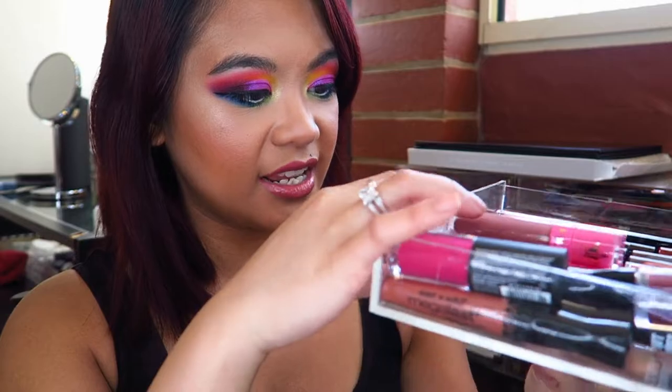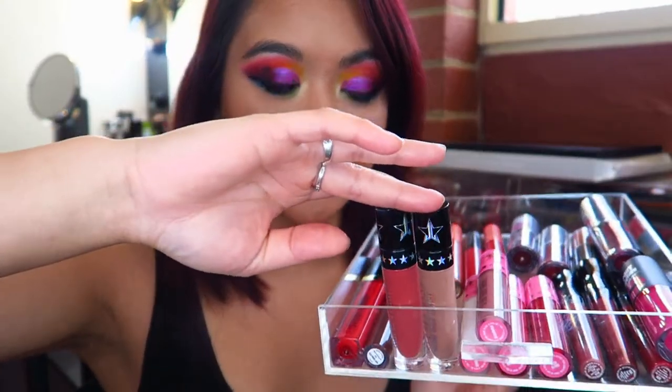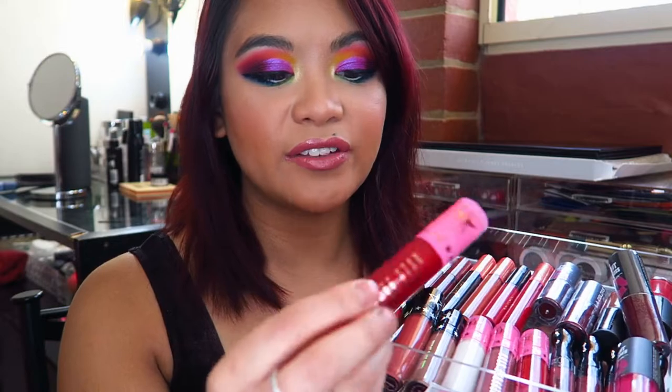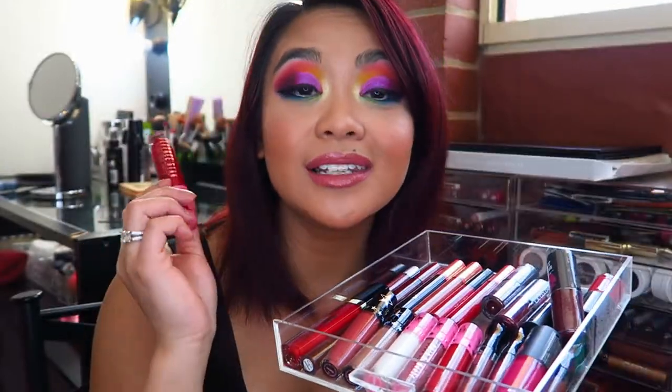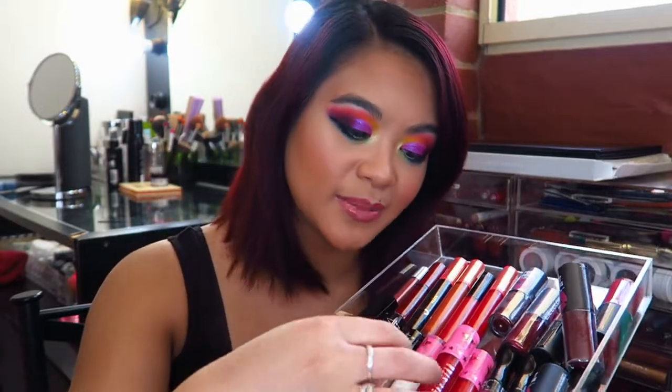I also have six of the Jeffree Star Velour Liquid Lipsticks in the shades Androgyny, Rich Blood, Red Rum, Drug Lord, Daddy, and I'm Shook. Two of these are the ones that Manny MUA created in collaboration with Jeffree Star. My favorite shade is Rich Blood, which is a bright, almost metallic-y pink. I absolutely love red lipsticks. I don't gravitate towards these very often because the applicator is a little bit fluffy and goes outside my lip lines — and my Ofra ones are just perfect.